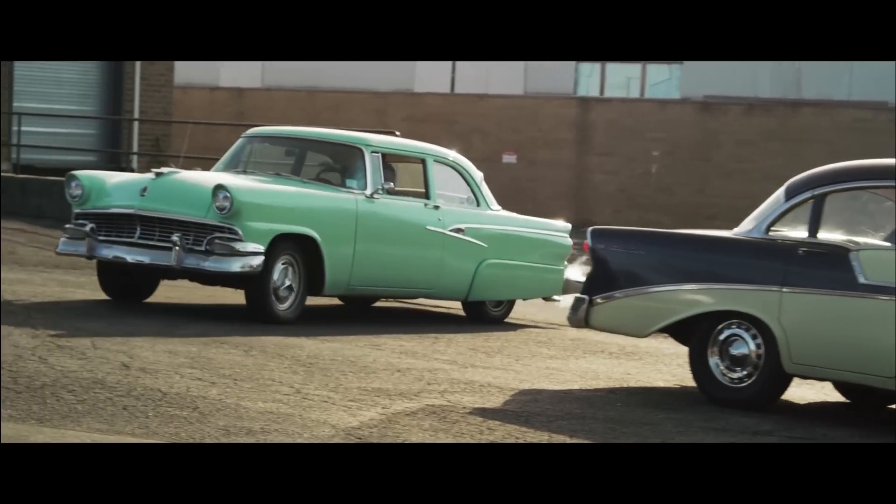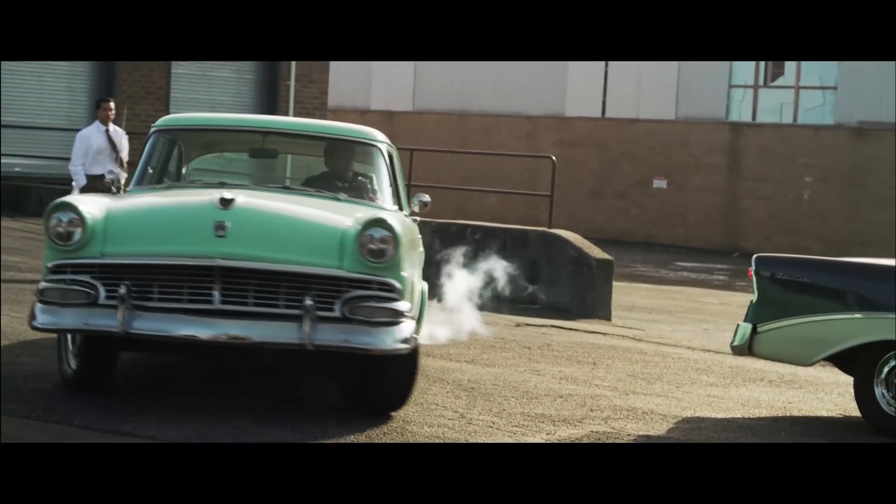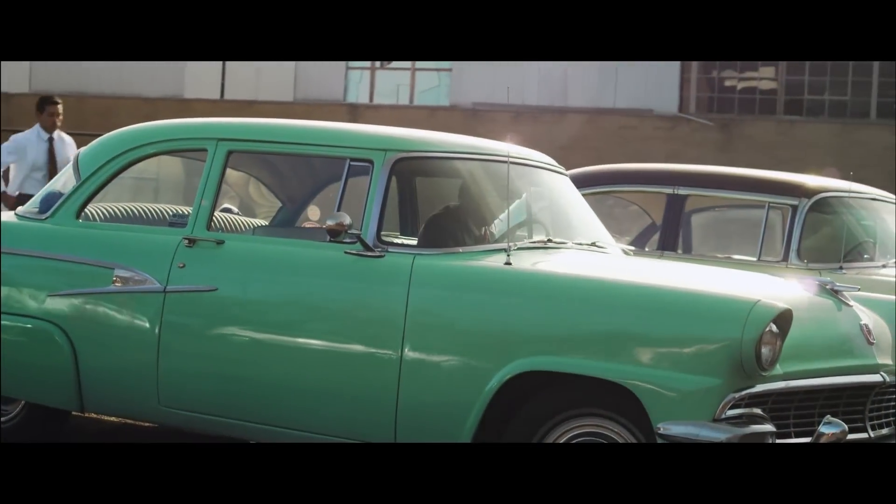We'd buy props on eBay and go around — just be creative with how you get your stuff. We've got a scene with two beautiful 1950s cars, and we did not pay a dime for those cars. We knew we needed period cars, so we'd go to car shows around where we live, find people who had cars that looked like what we needed, and talk to them — like, hey, we're making this short film, would you want to put your car in it? It was good to get them excited about it, and they wanted to help out.